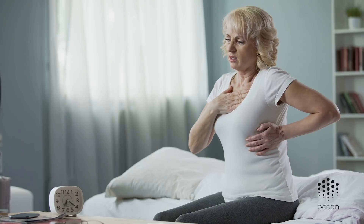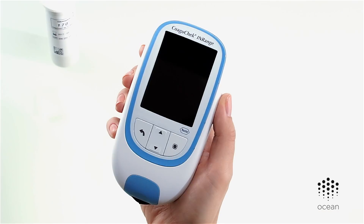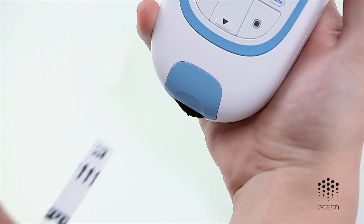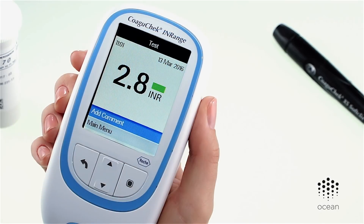Patients with heart valve replacement or chronic heart conditions such as atrial fibrillation often undergo blood thinning therapy to prevent blood clots. One way to manage the dosage of blood thinning treatments is to monitor a patient's INR and keep it within a safe range. Patients regularly test their INR using the CoaguChek system at home.